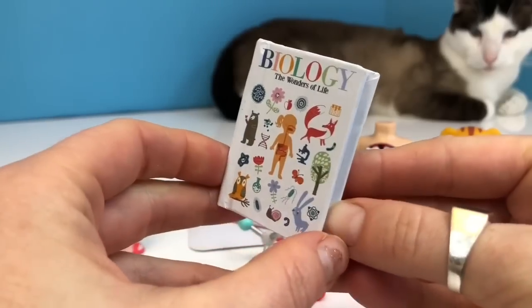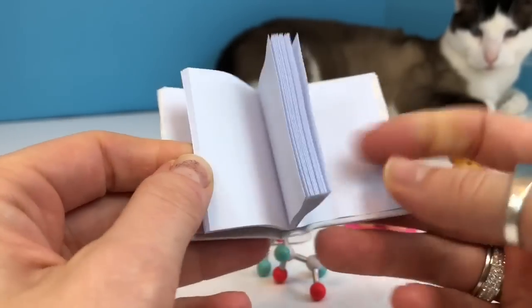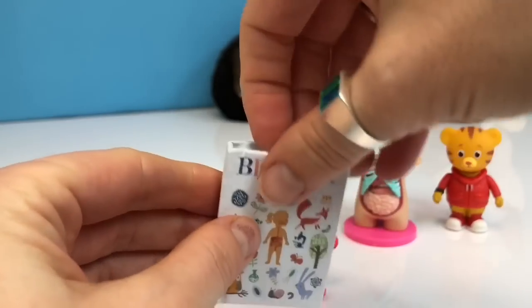Let's have a look at the biology book. Oh, it's blank inside, so it's a notebook. Listen to the teacher and take your notes.